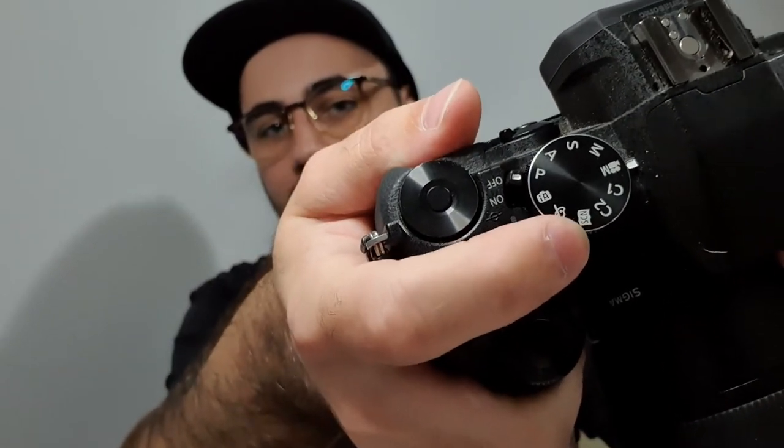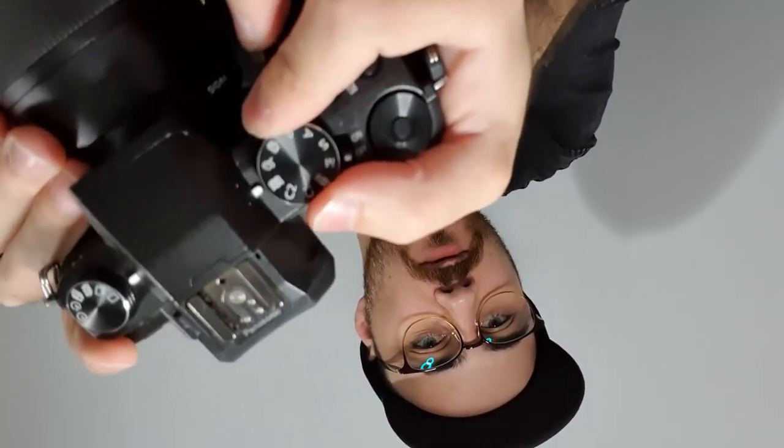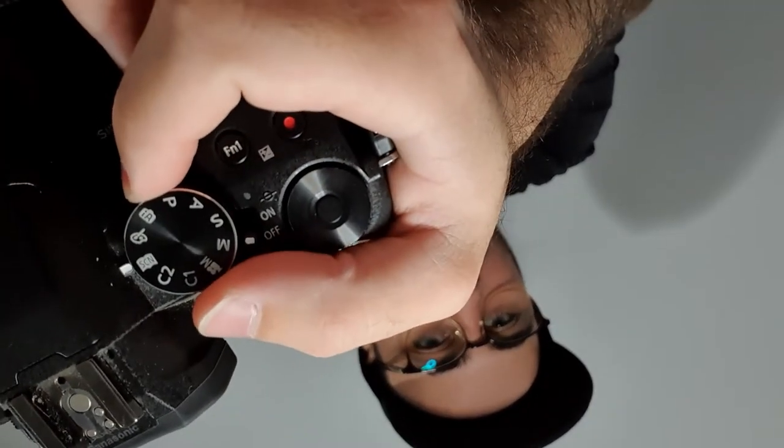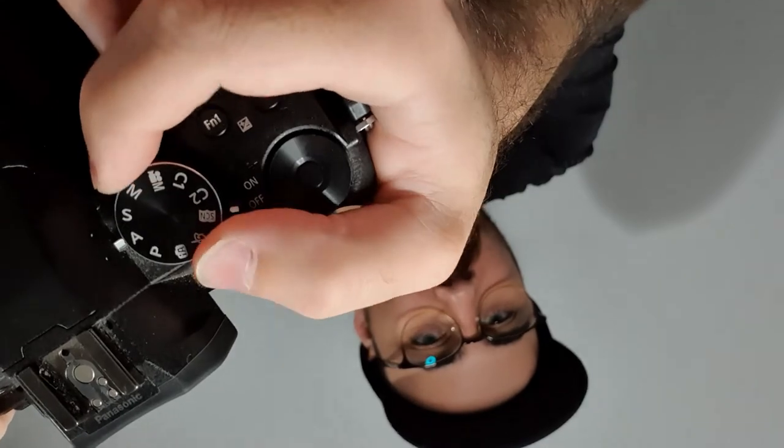The camera has burst mode, 4K photo, macro photo, time lapse, and timer settings. On the mode dial you've got manual video mode, aperture priority, shutter priority, custom 1 and 2, scene mode, an art mode I've never used, and standard automatic. All the essentials are there.